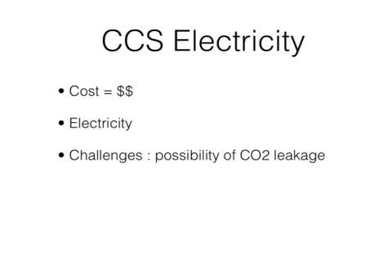CCS Electricity captures 90% of carbon dioxide from fossil fuel power plants and stores it underground. One injection can store a million tons of carbon dioxide; multiply that by the number of injections possible, which is 3,500, and you will get 3.5 billion tons of carbon dioxide stored underground. This process is a little more expensive but it is worth it.